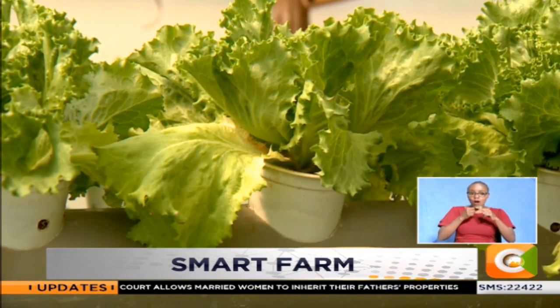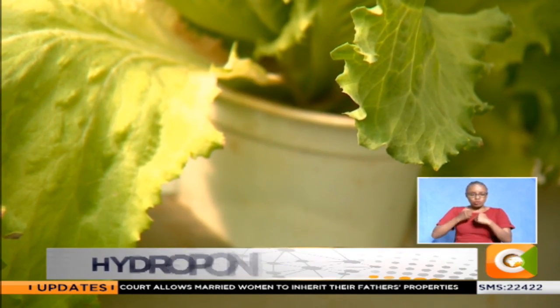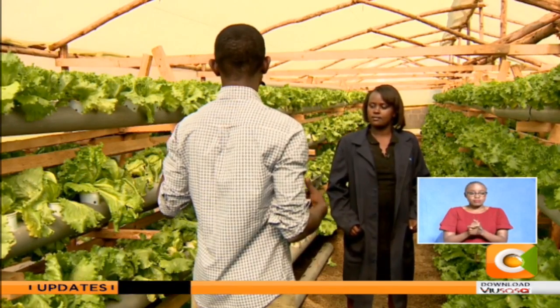But the hydroponics venture has its own share of challenges. People have not really yet accepted hydroponics — they think it's about chemicals and GMOs, which is really not the truth. Dennis Atieno, Smart Farm.